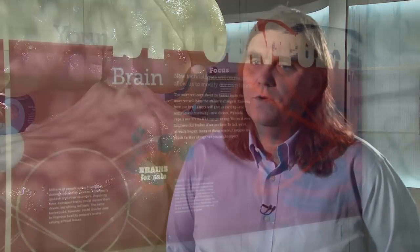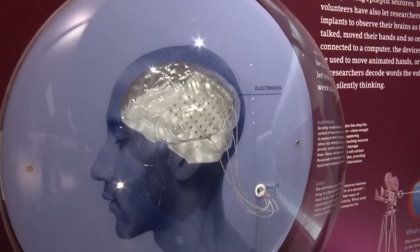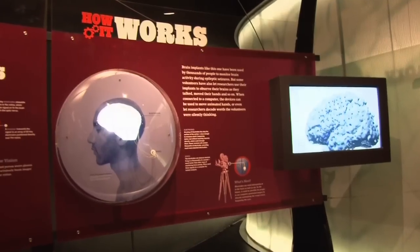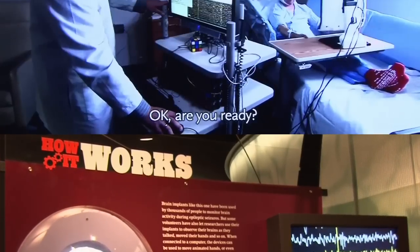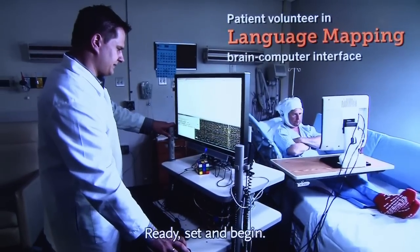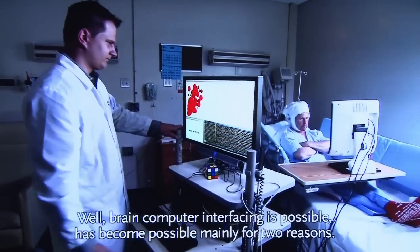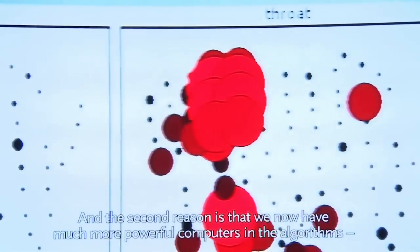The final thing we want to cover is the future of our brain, and we do this in a section called 'Your 21st Century Brain.' In this section we want to give the visitor a sense of what's in store for them in the next decade with respect to brain research and developments in brain health and brain communication. One of the more spectacular technologies that's been developed is brain-computer interfacing, and we have a video that shows scientific research being done in this area at State University of New York in Albany.